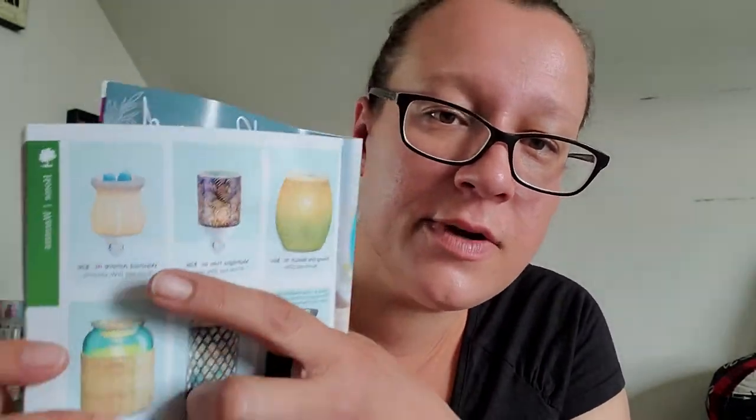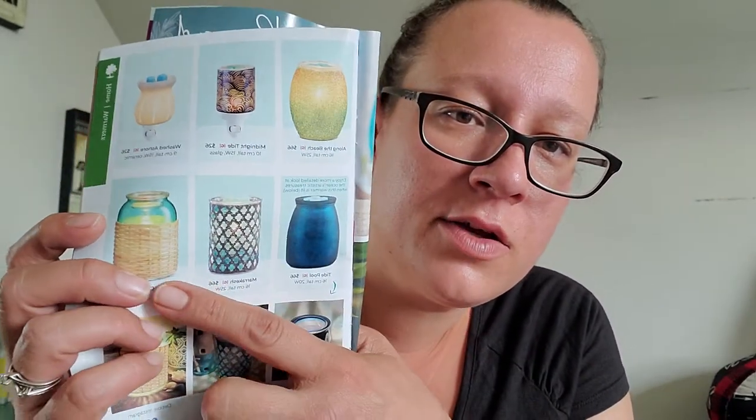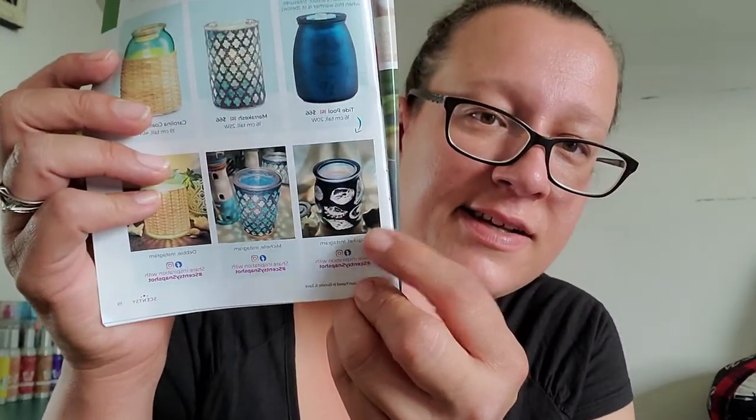Ocean Life is a new mini warmer at $26. There's one that says 'I Love You to the Beach and Back' at $26 — really cute twist on 'to the moon and back.' We've seen a few of these before. Marrakesh, when it lights up, shows a really cute pattern — it's $66. The others are also $66, and the Carolina Coast is $79. Very cute, very beachy warmers.